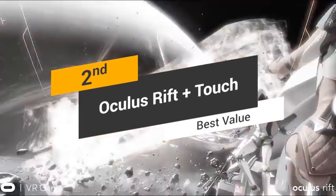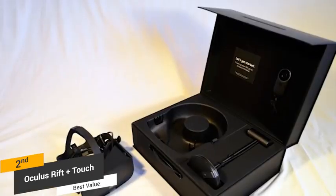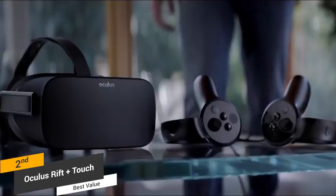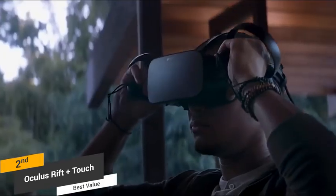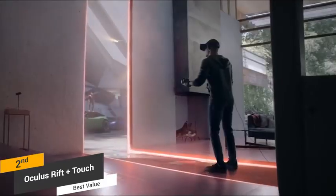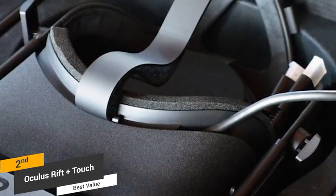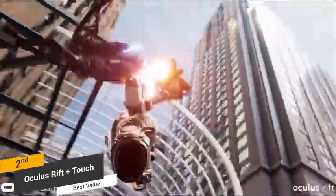Coming in second place, we have the Oculus Rift plus Touch Virtual Reality System, our pick for the best value per dollar VR headset. When the Oculus Rift initially launched, it fell behind the HTC Vive partly due to the absence of motion controls, but the Oculus Touch remotes changed that. These controllers use twin sensors to track user movements and are very easy to set up. The plain black visor has a rectangular shape with rounded edges, a three-strap harness, and a fairly light, comfortable design that allows you to wear glasses underneath. The OLED display offers 1080x1200 resolution per eye, with a low-persistence design that displays each image for just 2ms per frame.